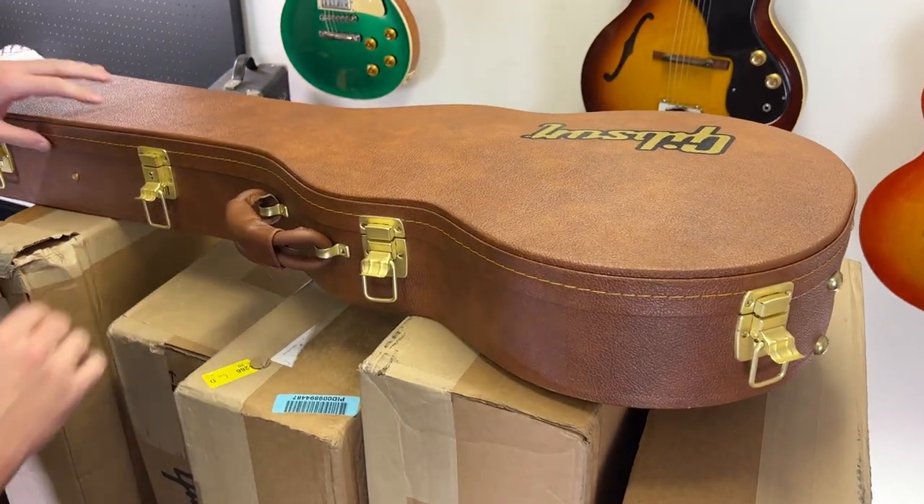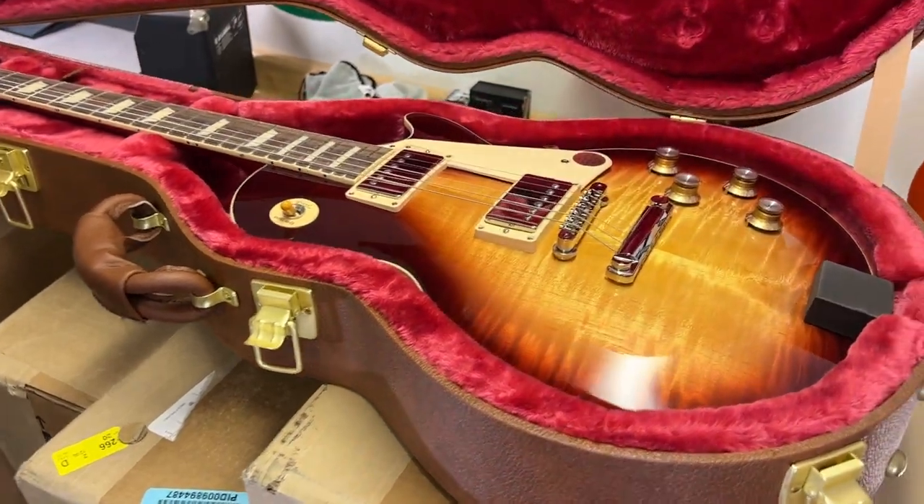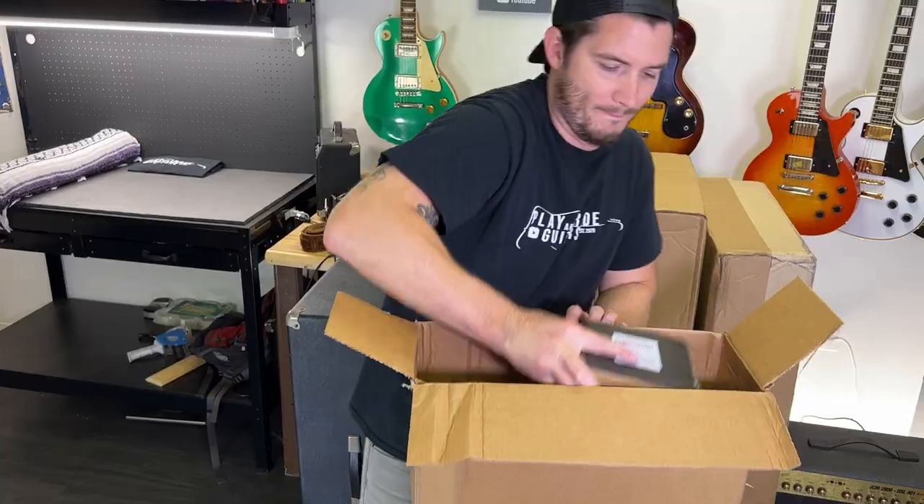The tried and true. Beautiful. Gibson Les Paul Standard. Oh my gosh — and Bourbon Burst.